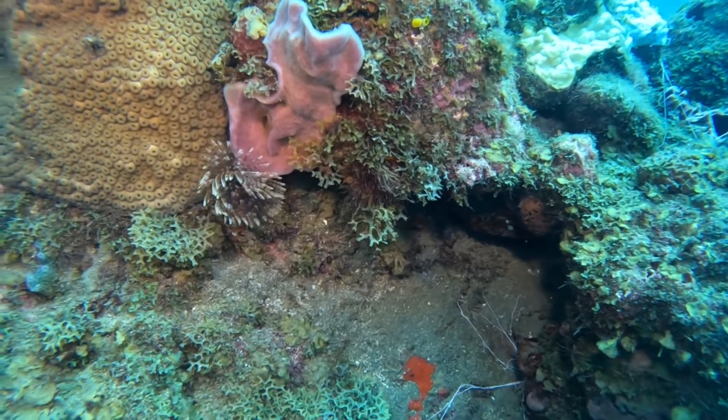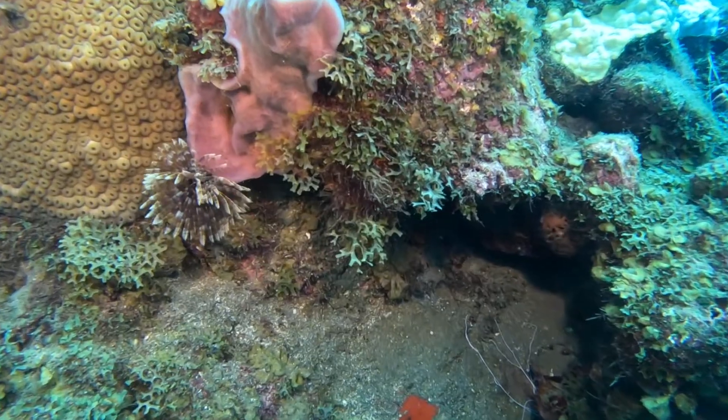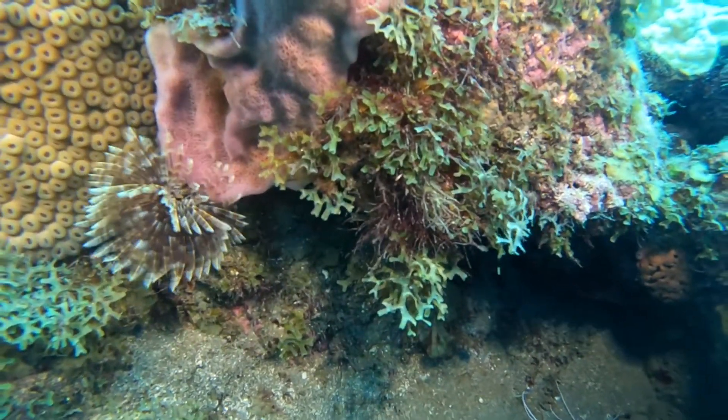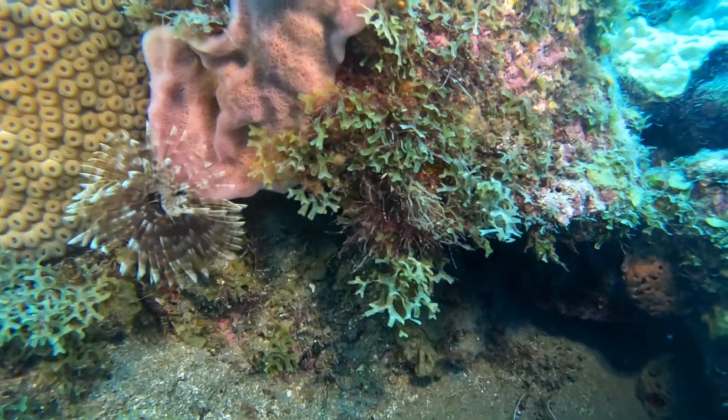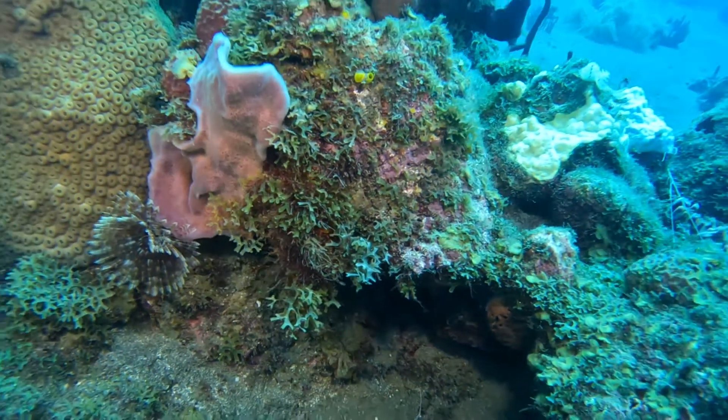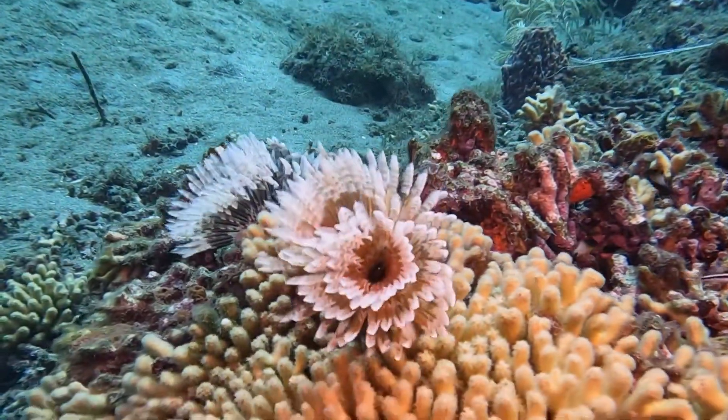They tend to live basically exactly at recreational scuba diver depths, everything from as shallow as basically any water at all — a metre of water — all the way down to 35 metres or 115 feet. These are also sometimes known as fan worms or tube worms.